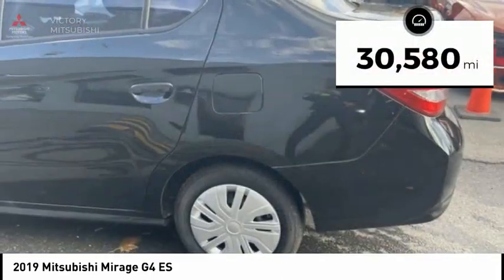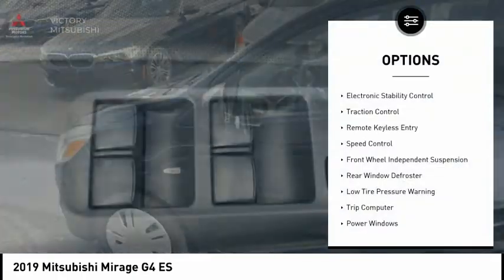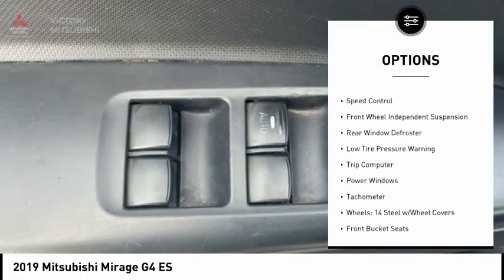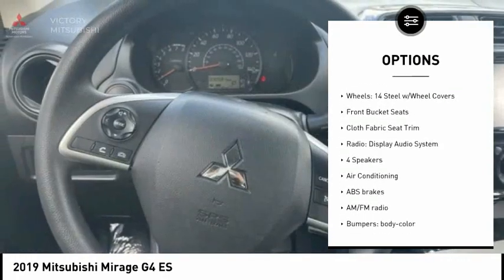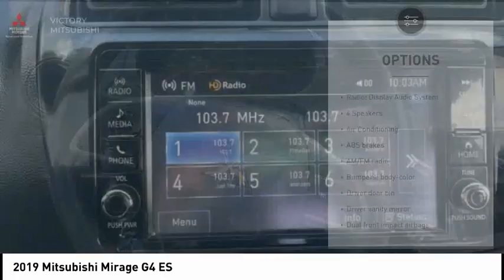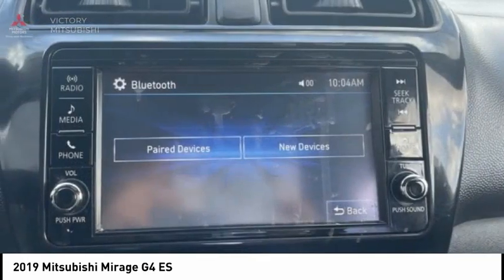This vehicle has less than 35,000 miles. Here are some of this vehicle's great options: electronic stability control, traction control, remote keyless entry, speed control, front wheel independent suspension, rear window defroster, low tire pressure warning, trip computer, power windows, and tachometer.